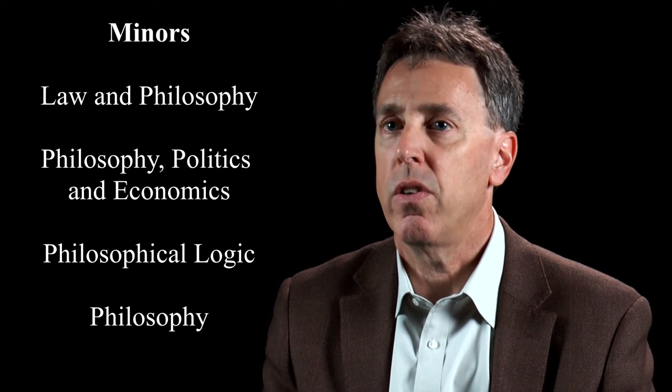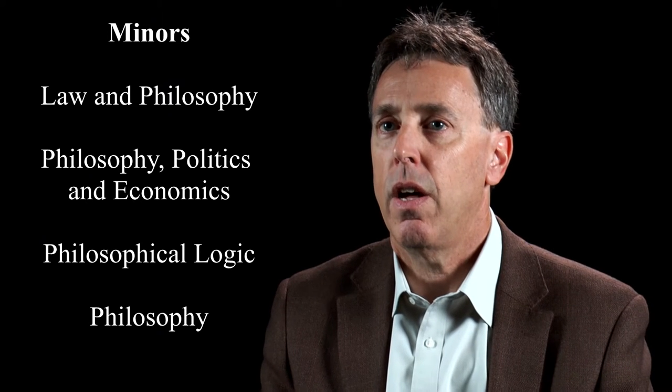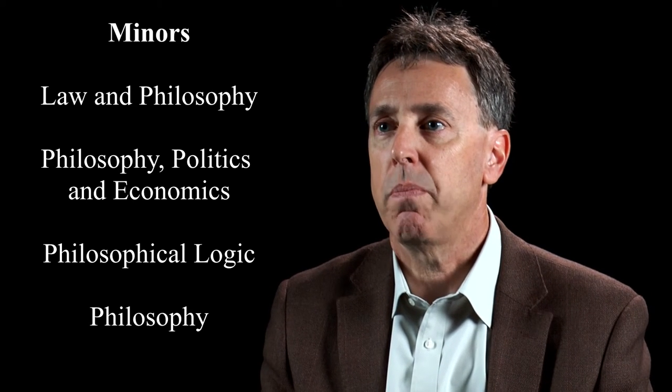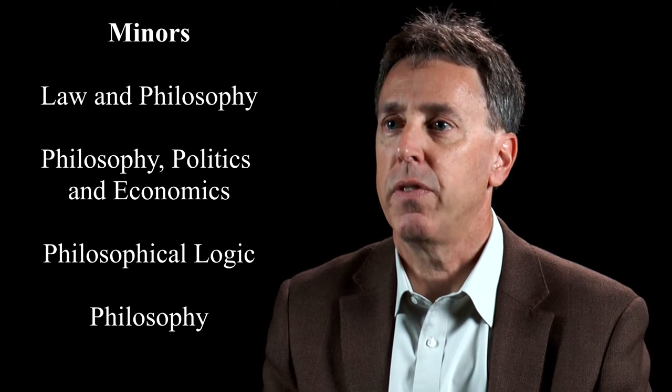Because the philosophy major is flexible, we can combine the degree with other degrees too. It requires 61 units, which makes it easy to get a double major. Students can also opt to get a minor — there's a minor in law and philosophy, a minor in philosophy, policy, and economics, a minor in philosophical logic, and a minor in philosophy as well.